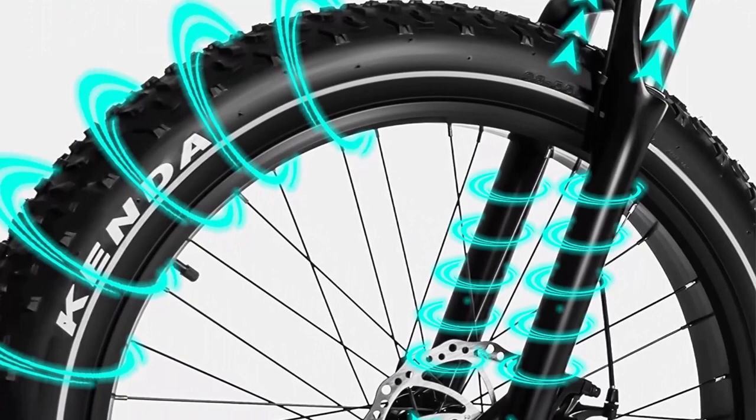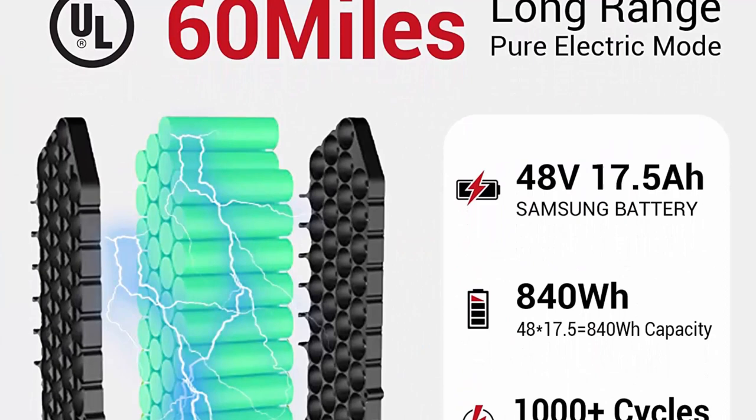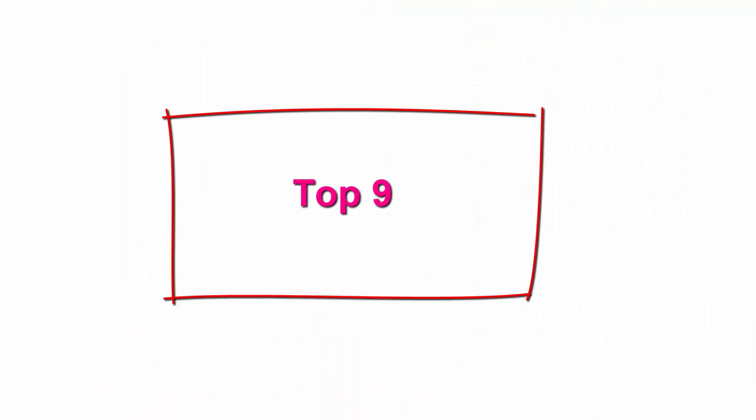Himaway uses a 750W brushless motor with 80Nm of torque, allowing riders to easily climb 35-degree slopes. Under the power support of the 750W high-speed motor, the e-bike provides a pure electric max speed of 25 MPH.